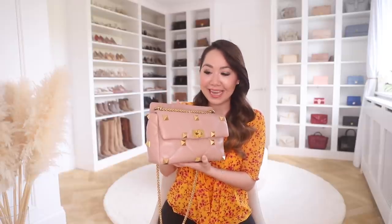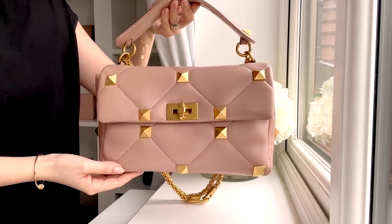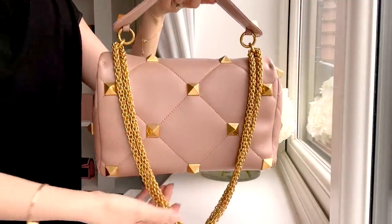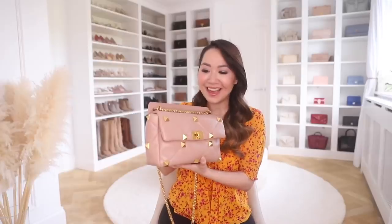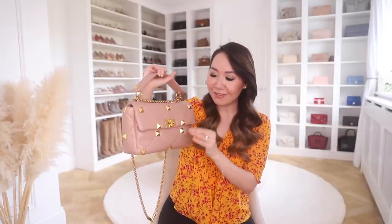First up is my Valentino Roman stud bag — I'm not going in any particular order, it's just random. I've had this one in my collection since the beginning of the year and I've really been enjoying it. I love the overall look — the combination of a classic shape with the more edgy, fashion-forward studs and detailing is such a stunning combination. That said, I do think this bag is definitely in the love it or hate it camp. I'm obviously in the love it camp and I think it's a very beautiful design.